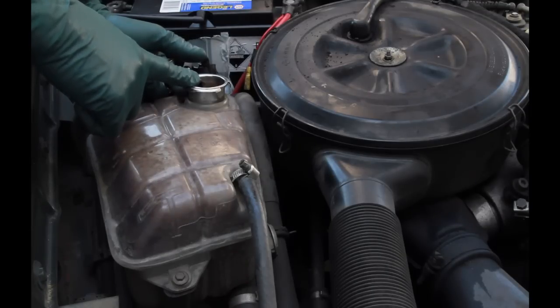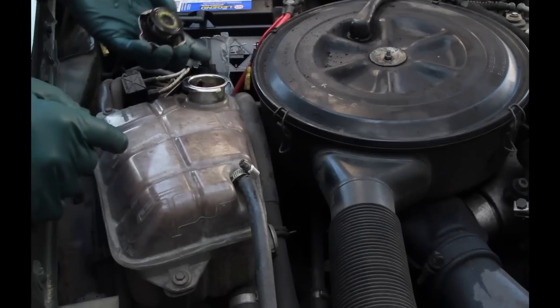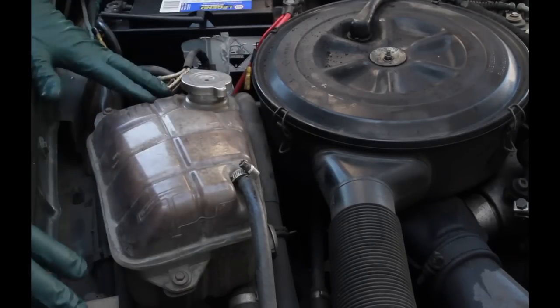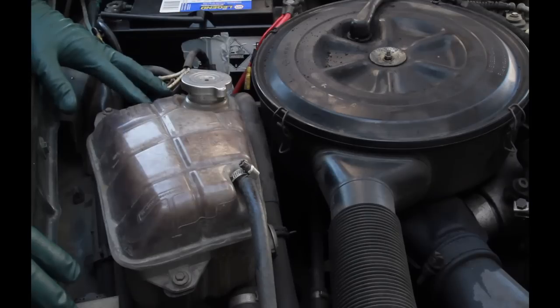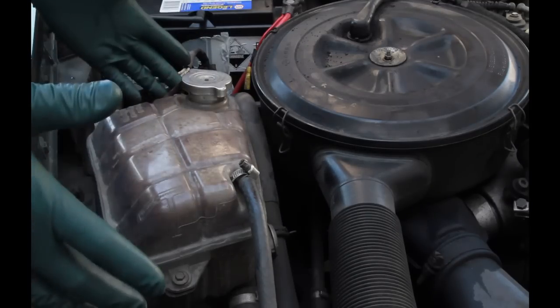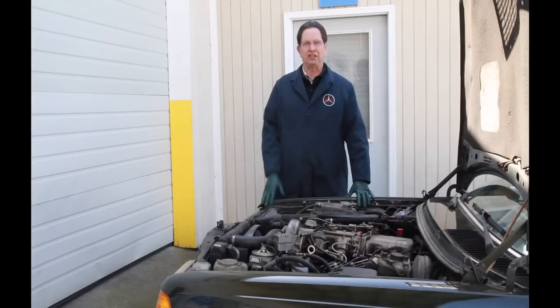Oil in the cooling system means, at a minimum, removing the head and replacing the head gasket — and it could be something even worse. This owner was quoted a $1,500 repair bill and has now decided he should get rid of the car. Buyer beware.